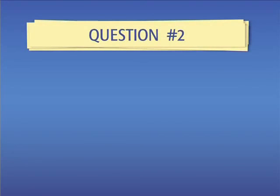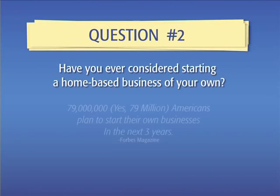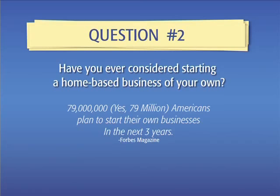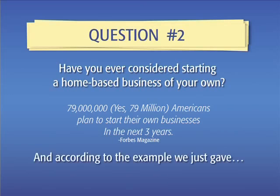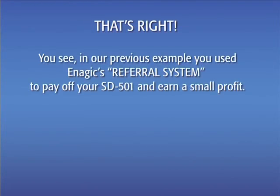Question number two: have you ever considered starting a home-based business of your own? According to Forbes magazine, 79 million Americans plan to start their own businesses in the next three years. And according to the example we just gave, that number now includes you. That's right — in our previous example, you just used Enagic's referral system to pay off your SD501 and earn a small profit.